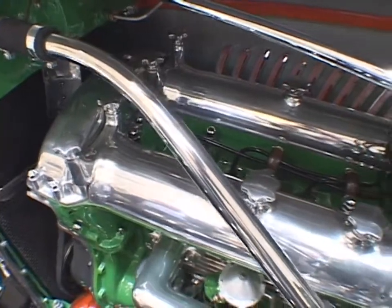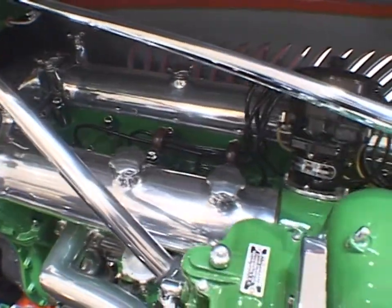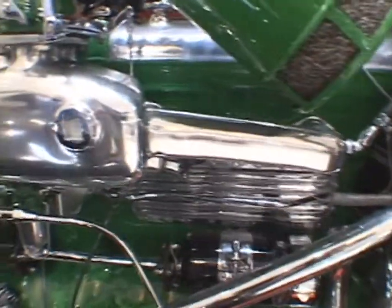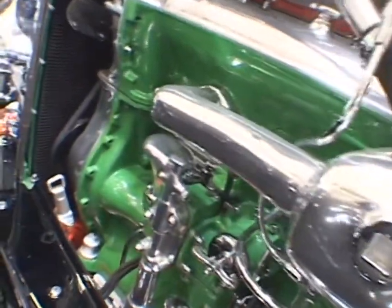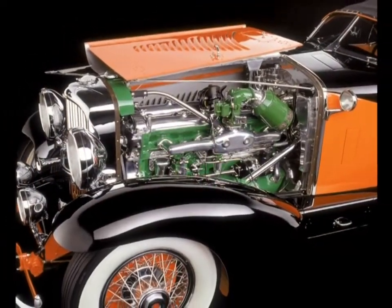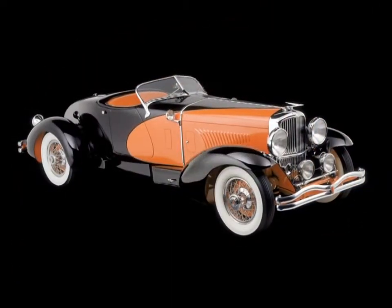It has a one-person rumble seat which also stores the spare tire. This is a non-supercharged 420 cubic inch inline eight-cylinder motor with 265 horsepower. Despite its 5,200 pound dry weight, the car was easily capable of 120 miles an hour.